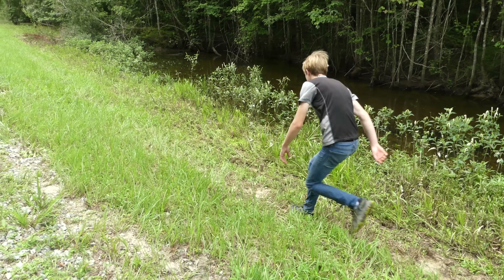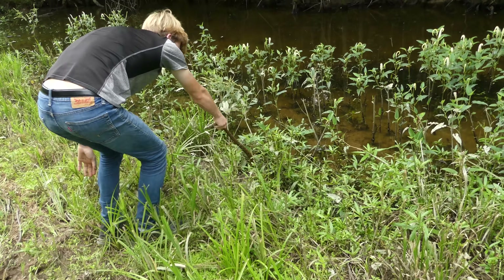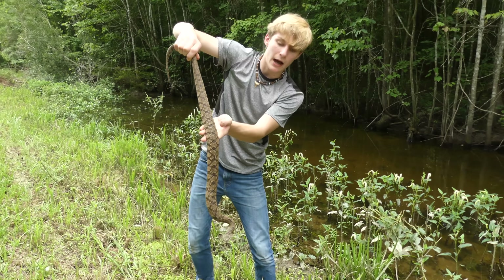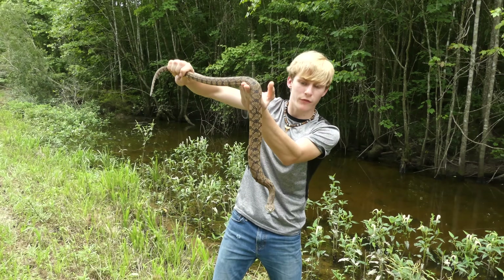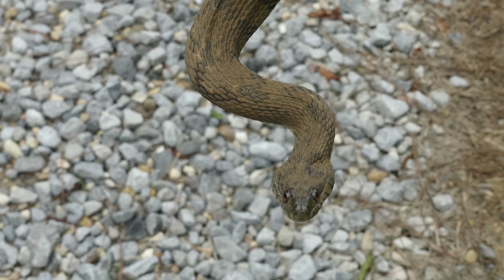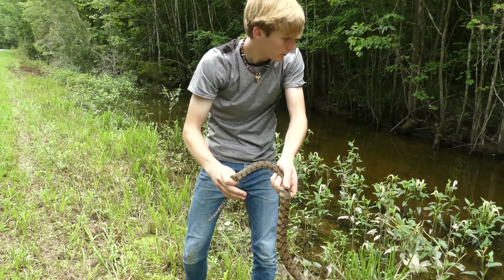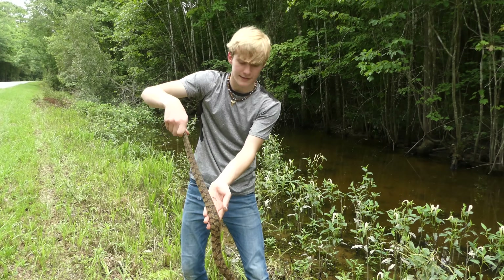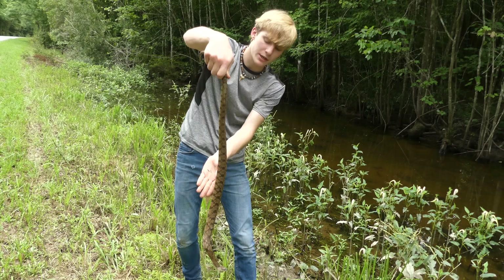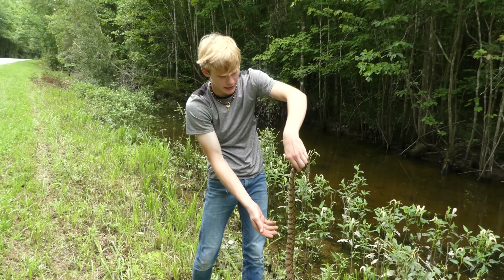A few moments later — that's a diamondback water snake right there. This is a non-venomous species, one of the few that I wanted to find for this video. They've got this interesting banding that looks very similar to a water moccasin. Look at his head — see how he's widening out his jaws right now? He's trying to look like a water moccasin. This is about a medium size. One of their favorite things to eat is catfish and bullfrogs.